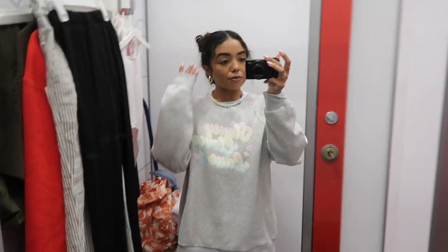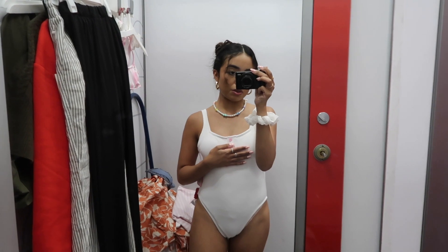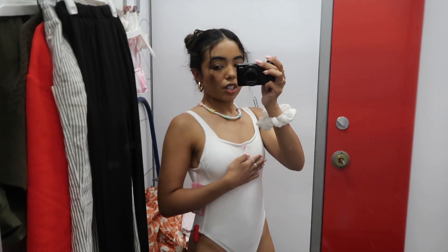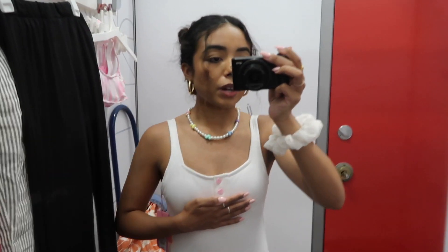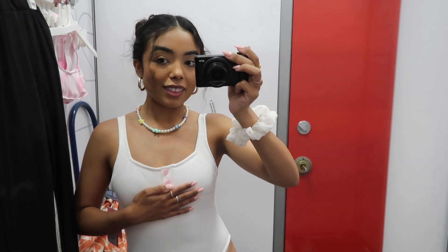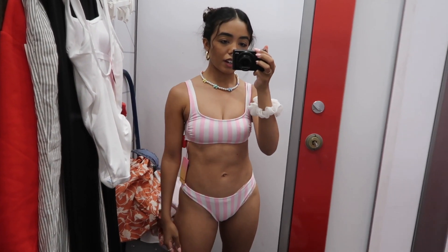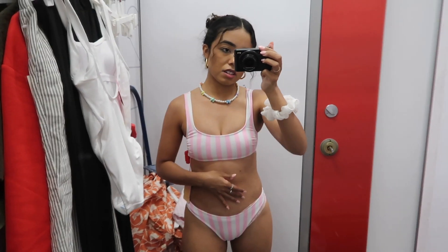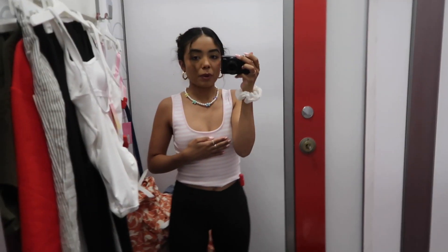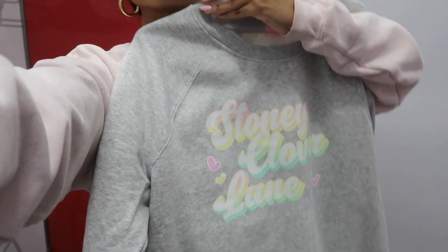This is the white swimsuit — I think it's so cute, though it is very cheeky in the back. Here's what the pink striped one looks like. I kind of feel like I should go up to a small in the top — the bottoms fit well but it's not very flattering. This is the tank top — I love it, I think I'm gonna get this instead of the swimsuit. I think I decided on the crew neck and this little tank top.